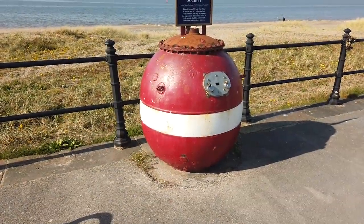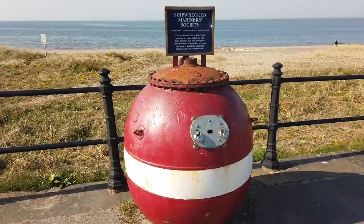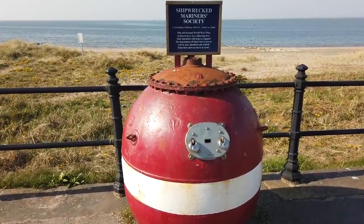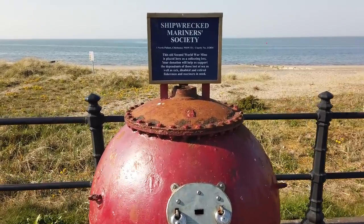Check out this Second World War mine here - it's now used as a collecting box for the Shipwrecked Mariners Society. How about that?